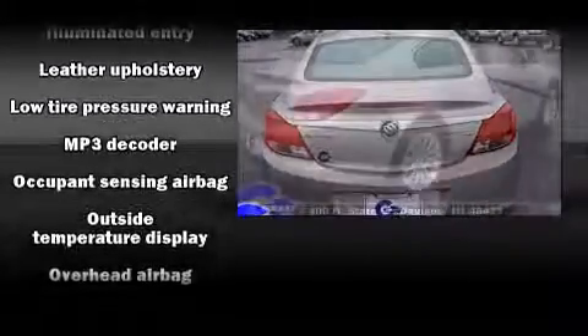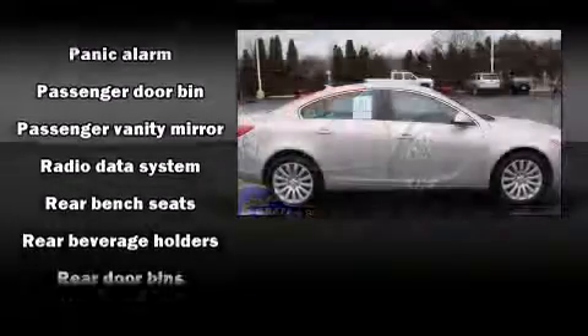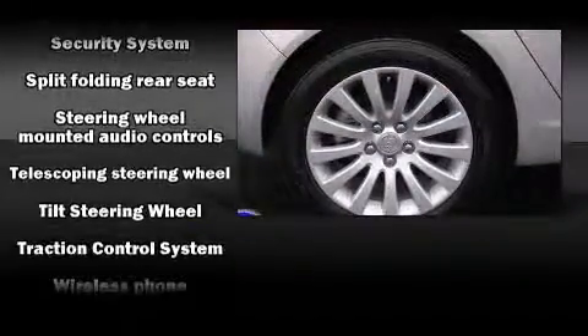You no longer have to sacrifice such amenities as remote keyless entry, leather upholstery, a tachometer, power front seats, an outside temperature display, power door mirrors, and heated door mirrors, and much more.